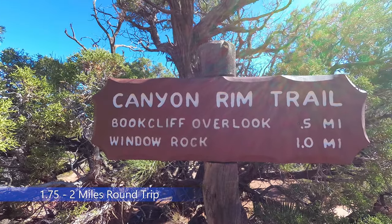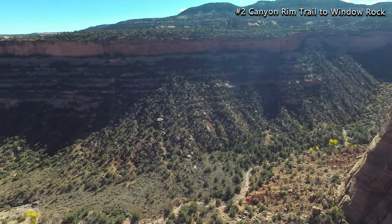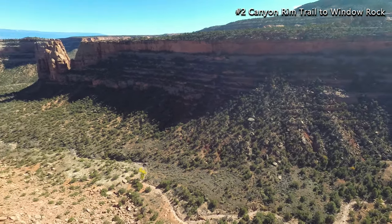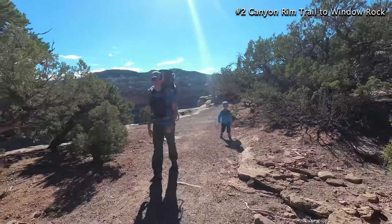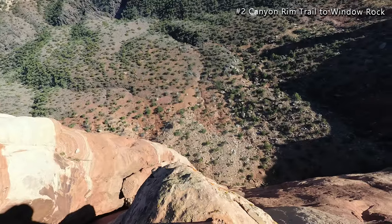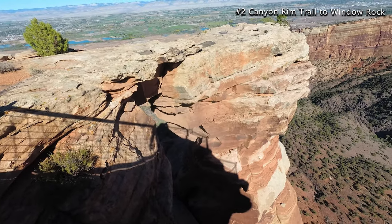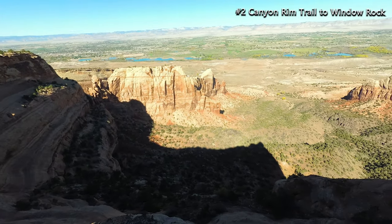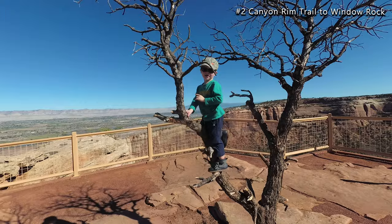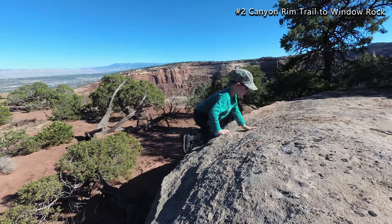Number two is the Canyon Rim Trail to Window Rock. This trail is 1.75 miles roundtrip and does not have much elevation gain — it's an easy trail with some great views of Colorado National Monument. You'll start at the Visitor Center and walk along the Canyon Rim, making it a great introduction to the Monument. There are great views of Window Rock and a valley below at the end of the trail. There is also a parking lot next to Window Rock which is only a quarter mile away if you choose not to start from the Visitor Center.